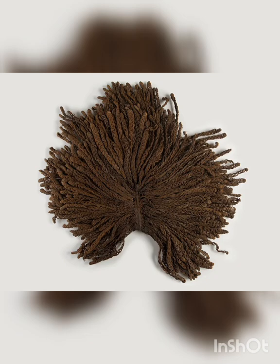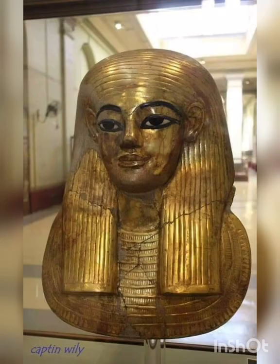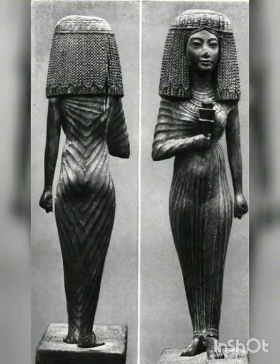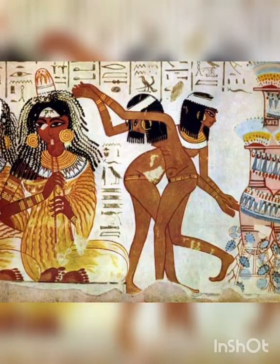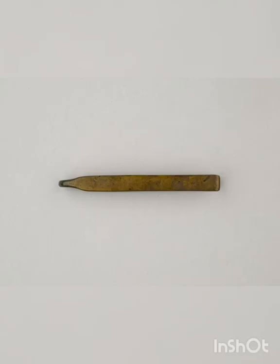5. Wig. Egyptians wore wigs both to protect their heads from the sun and as a way of showing social class or rank, according to Peck. They were made of human or animal hair and plant fiber filler over a netting base that might be made of linen. Women tended to wear wigs with simpler hairstyles than men, though they sometimes donned more elaborate ones for festival celebrations. 6. Tweezers. An Egyptian set of items for personal grooming might also include a pair of copper alloy tweezers, such as these, now in the Met's collection.